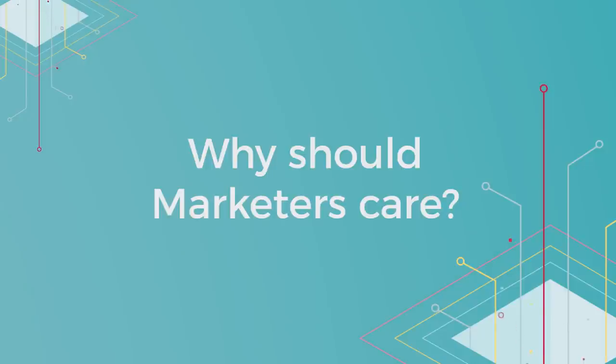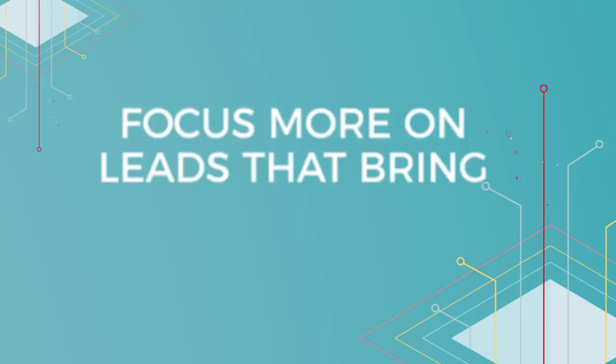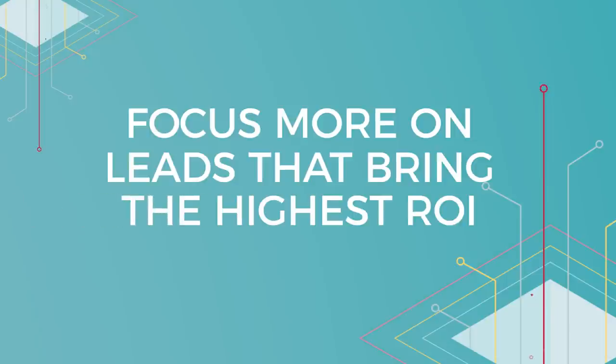So why should marketers care? Imagine if you could not only determine whether a lead is a good fit for your product, but also which are the most promising. This will allow you to focus your team's efforts on leads with the highest ROI.